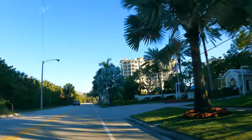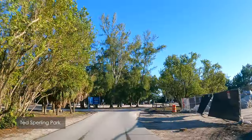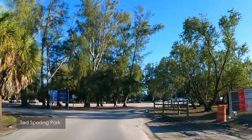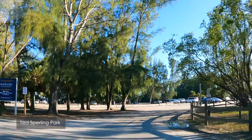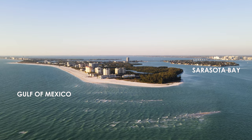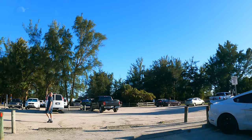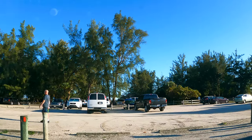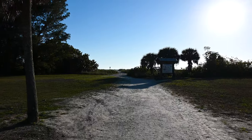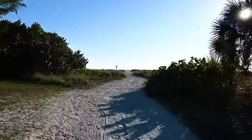Further down Benjamin Franklin Drive, on the southern tip, is South Lido Beach, adjacent to Ted Sperling Park. The Ted Sperling Park is a 100-acre park bordered by four bodies of water: the Gulf of Mexico, Sarasota Bay, Big Pass, and Brashe Bayou. You can park for free at Ted Sperling Park and walk right onto the beach. People also come here for picnicking, fishing, kayaking, and nature hiking.